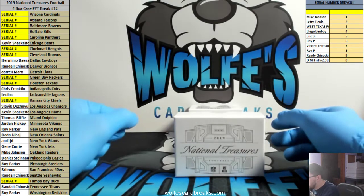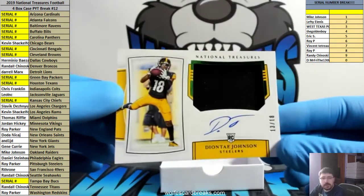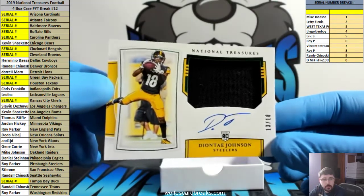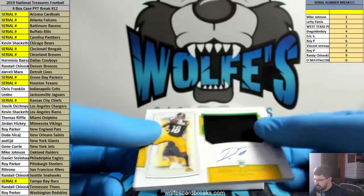RPA Emerald, numbered to the jersey number — Deontay Johnson for the Pittsburgh Steelers, 13 out of 18, jersey number 18. Roy P with those Steelers — Deontay Johnson NT, true RPA, numbered to 18. Sick.